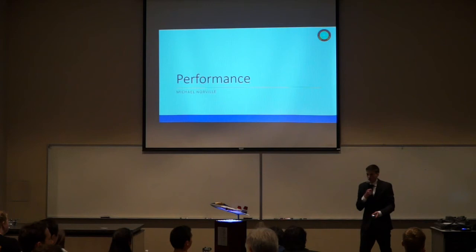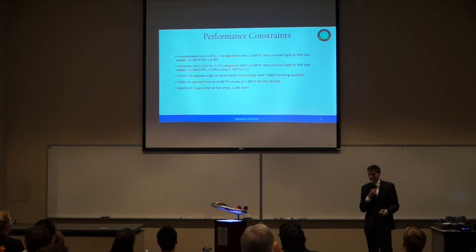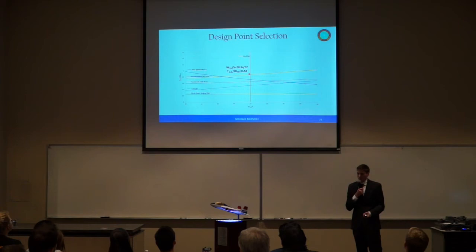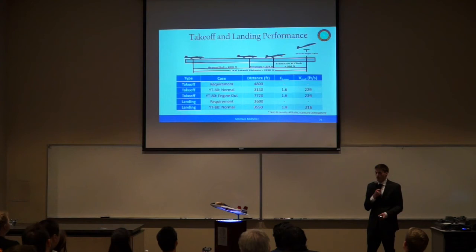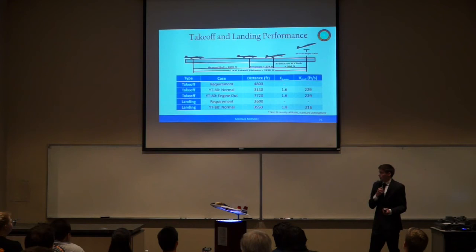I'll be discussing the performance for the YT-80 baseline configuration. Our constraint plot was developed based on Air Force requirements using semi-empirical formulas from Roskam. The limiting constraints are our landing constraint and our instantaneous 8G turn constraint, resulting in a design point with a wing loading of 70 pounds per square foot and a thrust-to-weight ratio of 0.84. Our takeoff requirement of 4,800 feet was calculated using 60% of the total 8,000-foot runway distance at an altitude of 7,400 feet, which we meet. However, in an engine-out scenario before rotation, we would recommend aborting the takeoff.